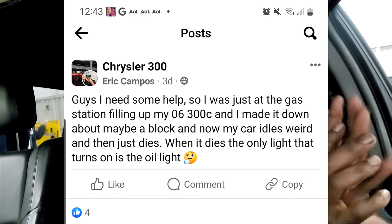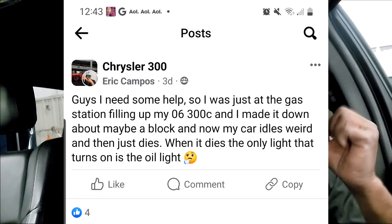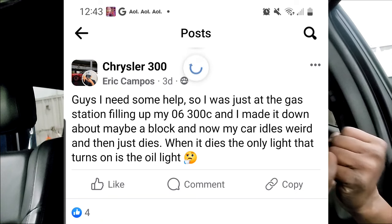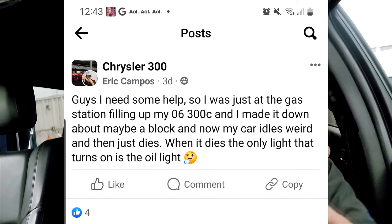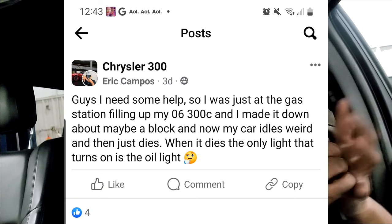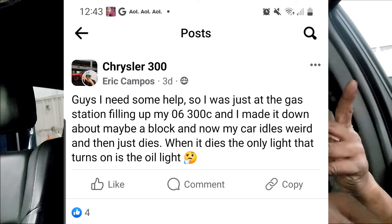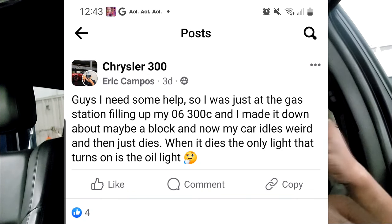First off, you will get a light such as the oil light if your car stalls out — that means your key is still in the run position. That's not a bad thing. Anytime your key is in the run position, your oil pressure sensor is basically just telling your cluster that there's no oil pressure, because your car is not running. So don't panic from that standpoint.